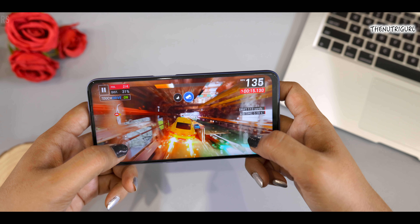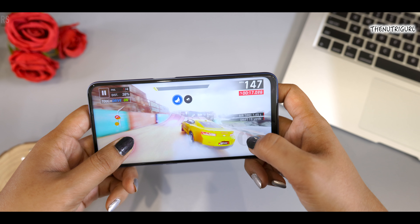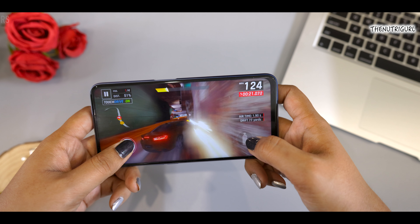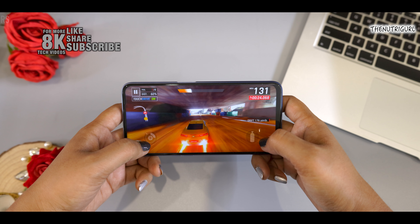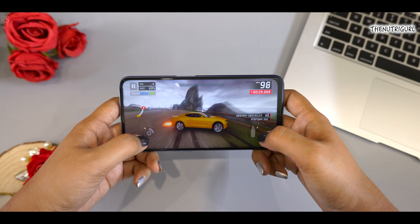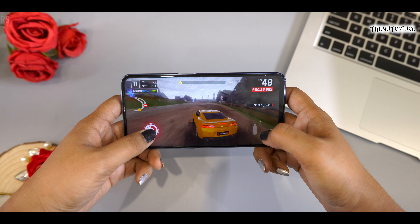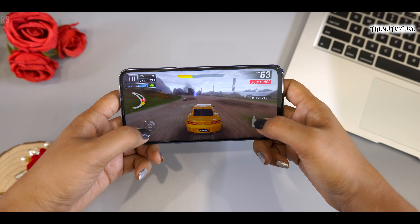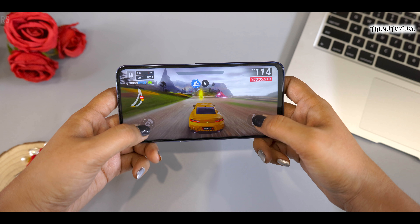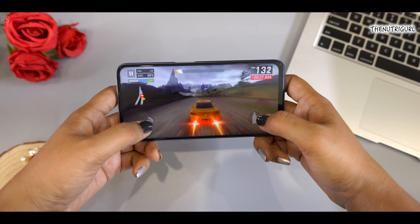With the 90Hz refresh rate, you will get a lot of fun. The device has a 5,000 mAh battery with fast charging. You can use the device the whole day without any tension in even heavy gaming usage. There is also a 6.5-inch full HD+ display — it's not an AMOLED display, but the display gives you good brightness and colors.